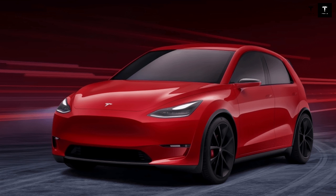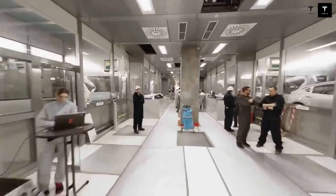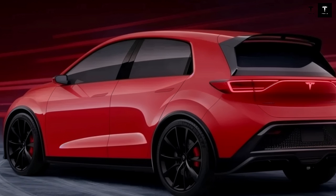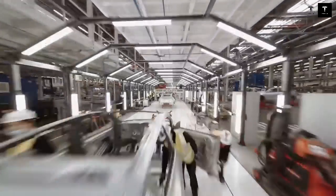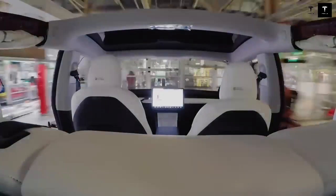Tesla's targets are competitors like the Volkswagen ID.3 and the BYD Dolphin, which have gained traction by offering more affordable alternatives. The difference now is that Tesla brings to this battlefield the weight of its brand, its global infrastructure, and an ecosystem that goes far beyond the vehicle itself — proprietary software, the supercharger network, and the user experience. The competitive price doesn't appear to be accompanied by drastic cuts in performance or features. The goal is to deliver impressive acceleration, a modern interface, constant software updates, and integration with autonomous driving systems.